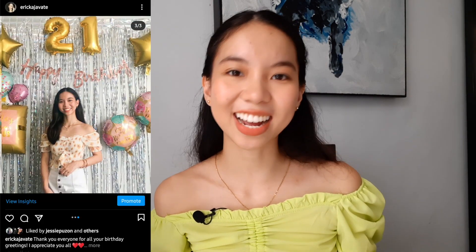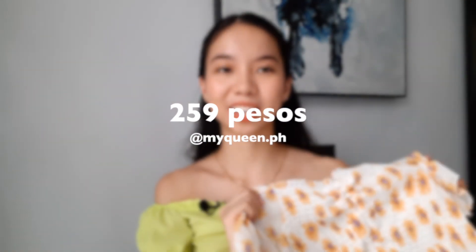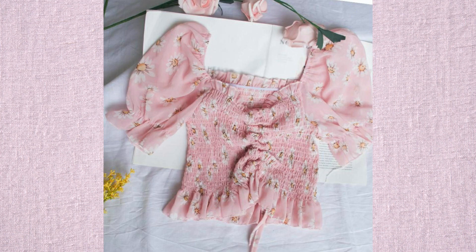I actually love this top — I paired it with a white skirt for my birthday. I'm going to insert those pictures here. You can also follow me on Instagram at ericahavate. The next item is actually similar to this one because I love the fit — the off-shoulder type. I got it in pink, a similar design but different print, and it's about to arrive.